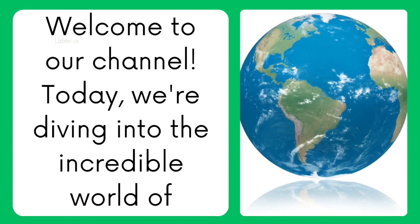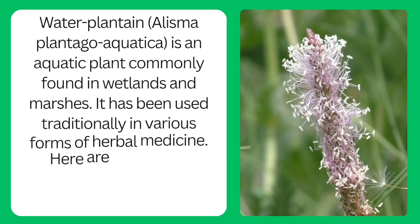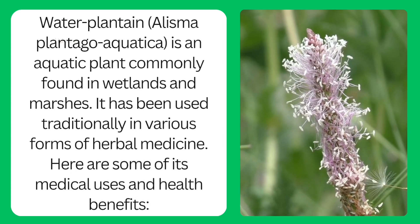Welcome to our channel. Today, we're diving into the incredible world of water plantain, or Alisma plantago-aquatica, an aquatic plant commonly found in wetlands and marshes. It has been used traditionally in various forms of herbal medicine. Here are some of its medical uses and health benefits.